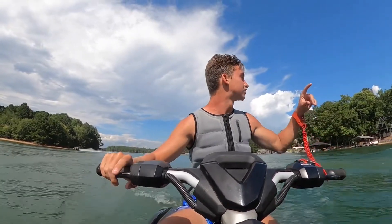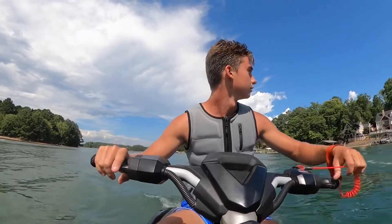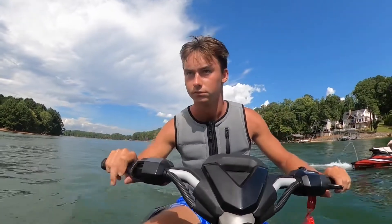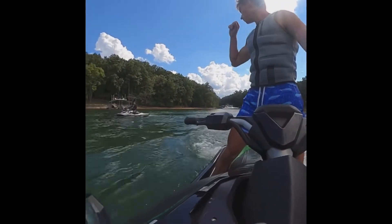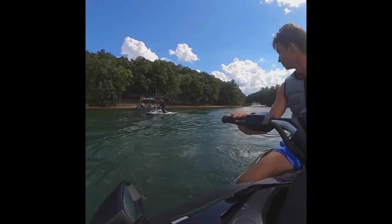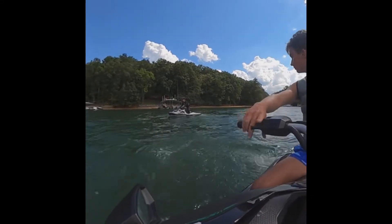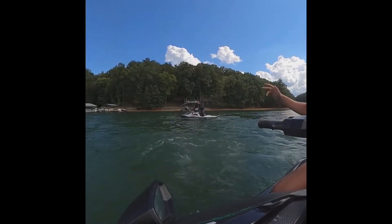Hey, film the start from your phone. About to get smoked hard. Hey, are you filming? He's gonna get a video of it too. We'll just do an idle speed roll.